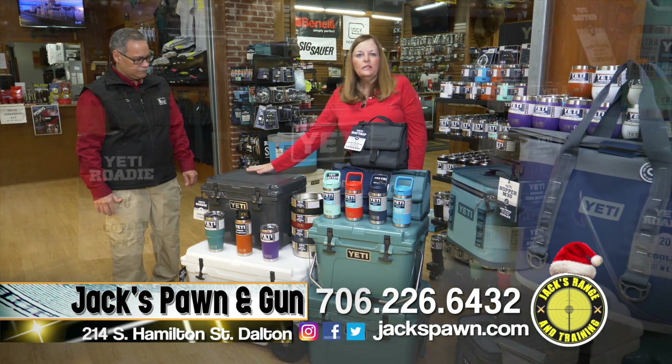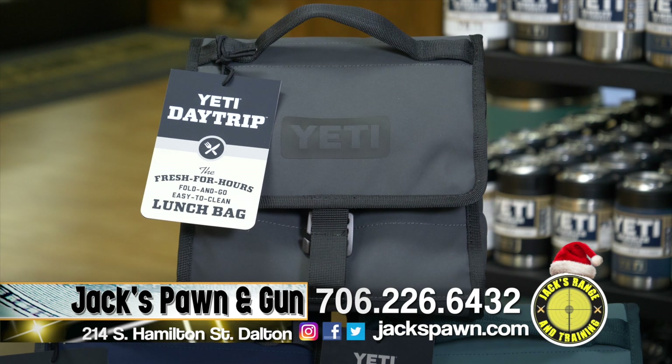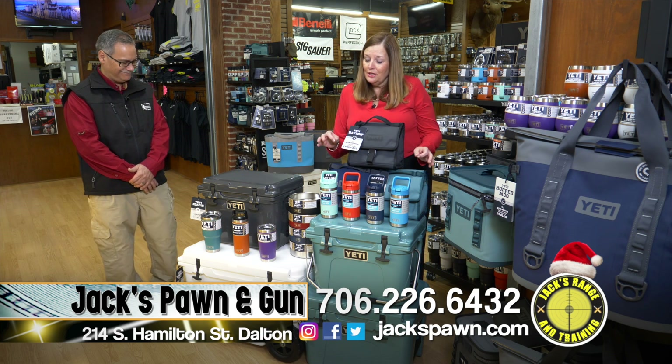This year the charcoal color is back, so come in and check it out. The guys love it and it makes a great gift. We have Yeti lunch bags in navy, river green, and charcoal — a great gift for your kids and for adults who take their lunch to work.